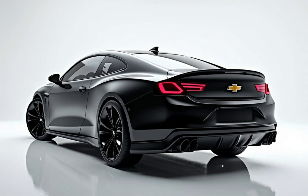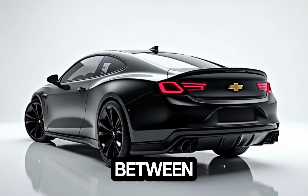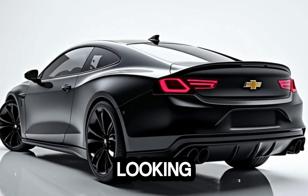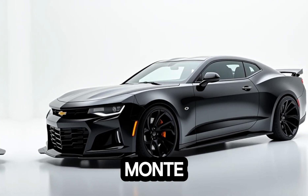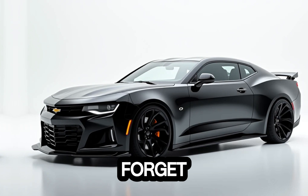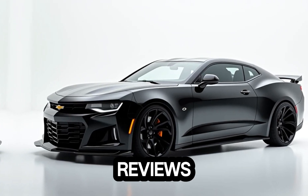Closing thoughts. The 2025 Chevrolet Monte Carlo strikes a perfect balance between nostalgia and modernity. Whether you're a fan of its classic lineage or just looking for a stylish and performance-packed coupe, this car has something for everyone. What are your thoughts on the new Monte Carlo? Let us know in the comments below. Don't forget to like, subscribe, and hit that notification bell for more car reviews and updates.